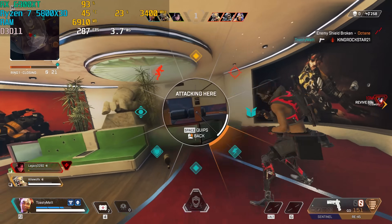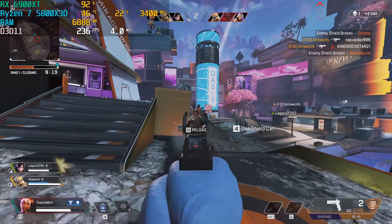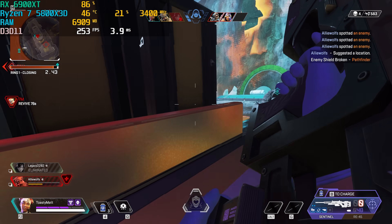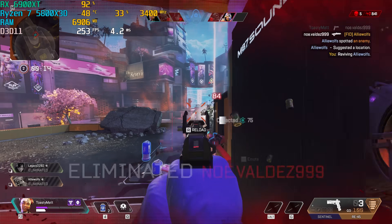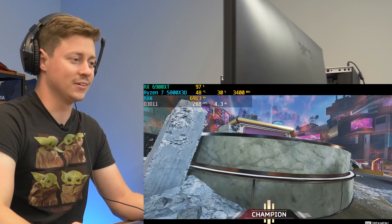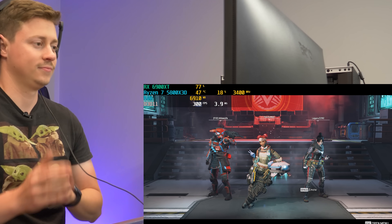This is an easy dub. Apex Legends is going to run great on this system. We tried moving around and engaging but nothing was the move right now. Overall, Apex is going to run phenomenally — let's try another game.